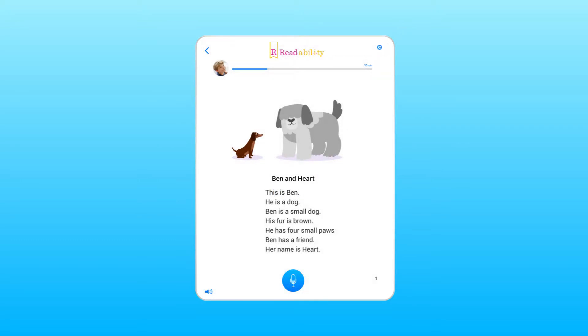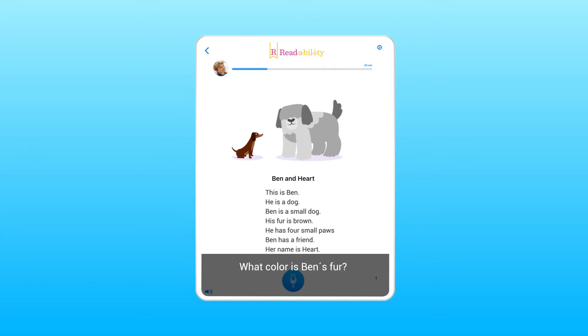This is Ben. He is a dog. Ben is a small dog. And by checking comprehension at the end of the story, ReadAbility ensures your child understands, retains and truly learns the material.